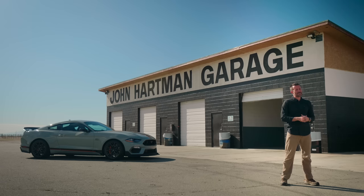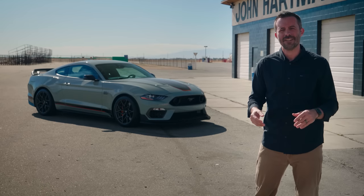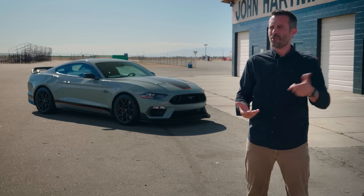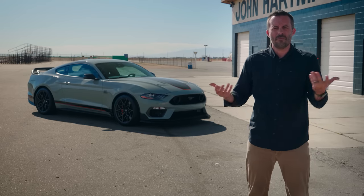That means the Mach 1 needs to deliver really exciting driving dynamics, on-track performance, as well as enough civility so you can drive it every day — that's a really tricky combination. In this video, we're going to explain how it attempts to do those things. And we're probably going to spend a lot of time judging the driving excitement bit because, hey, it's a Mustang Mach 1. Why wouldn't you?